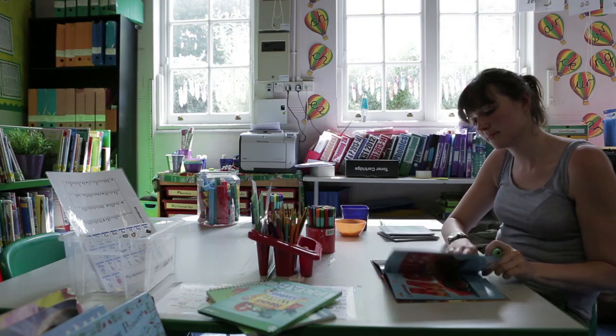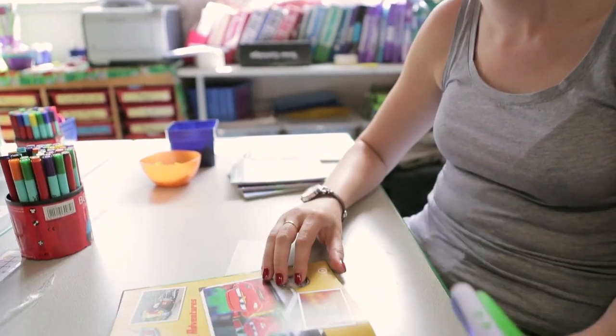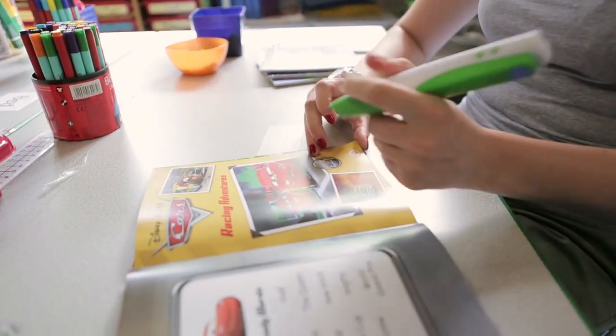I'm Laura Watkins and I teach Key Stage 1. We've got children who absolutely love reading, children who are not so keen on reading, and then the same with writing — and it's sometimes a struggle to get them engaged.